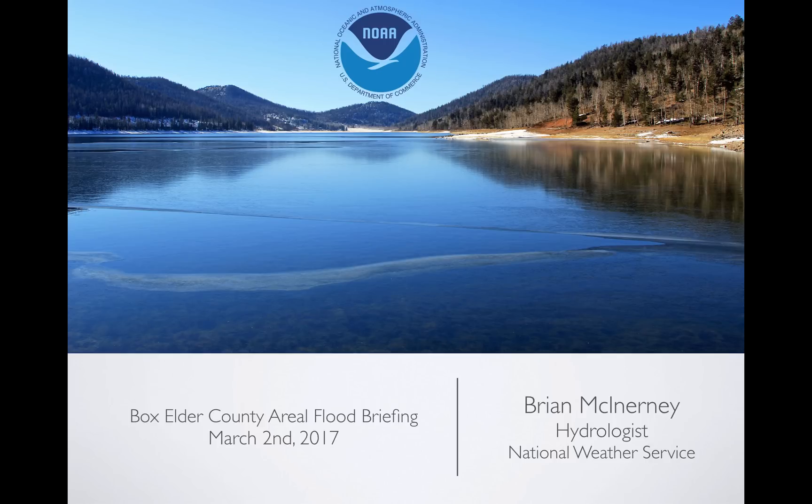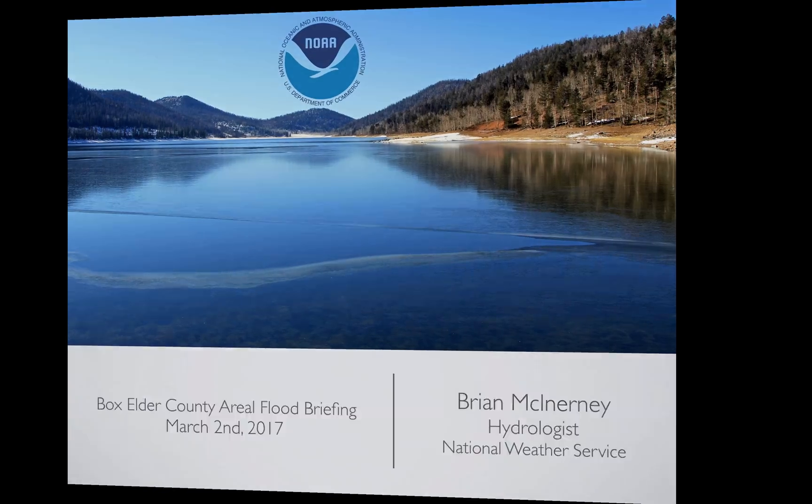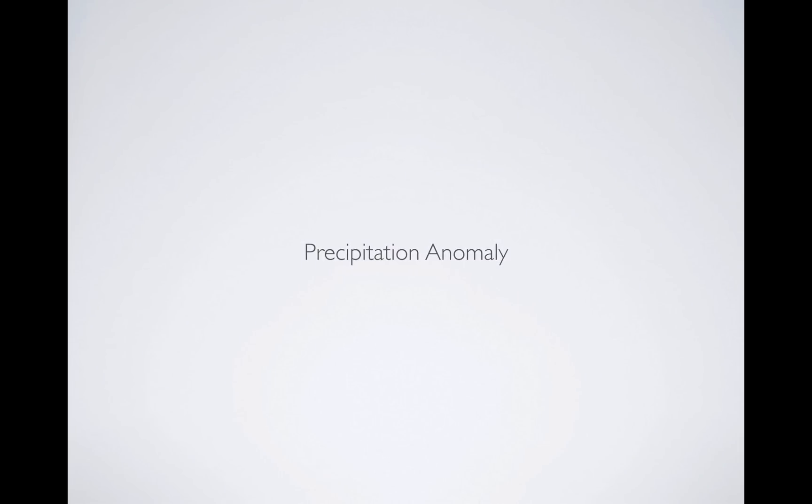Hi everyone. Today is Thursday, March 2nd, 2017. My name is Brian McInerney. I'm the hydrologist with the National Weather Service. This briefing is going to look at climatic conditions that brought Box Elder County to experience a great deal of field flooding, and then some ideas on why, and then what we're going to do on our end as far as the weather service. But we'll start with precipitation.